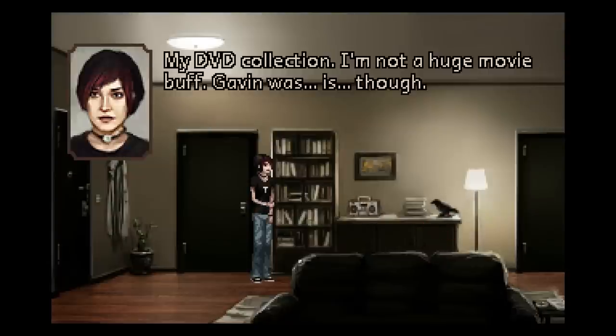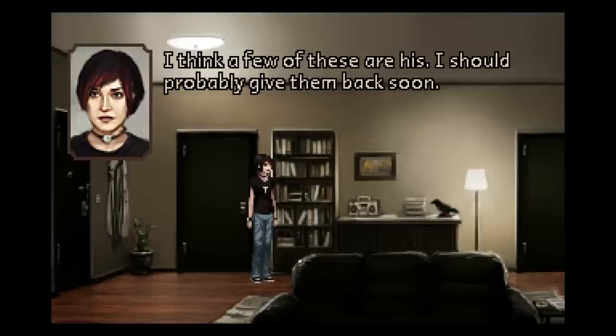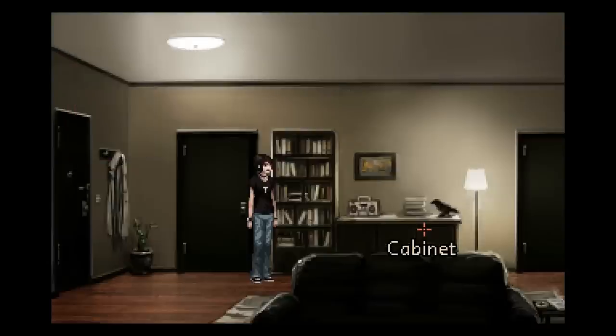My DVD collection. I'm not a huge movie buff. Gavin was — is, though. I think a few of these are his. I should probably give them back soon. And in case you haven't gotten the feeling for it just yet, she has a huge problem with doing things. She's had his coat here for at least a couple of weeks or maybe even months. She has a parcel in this potted plant and she just puts it back. Her friend left her inhaler here and she never gave it back.